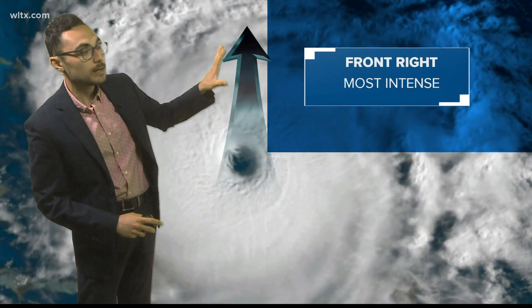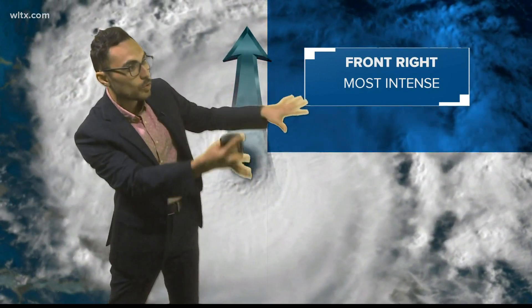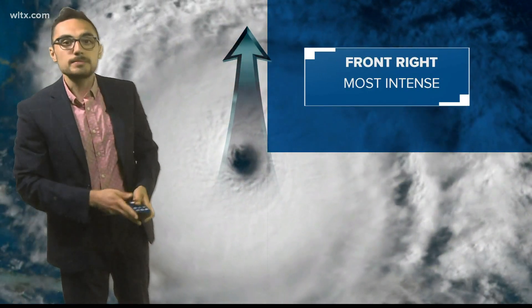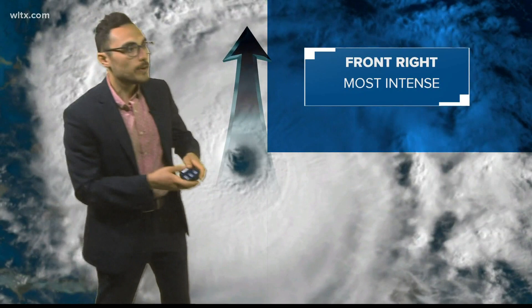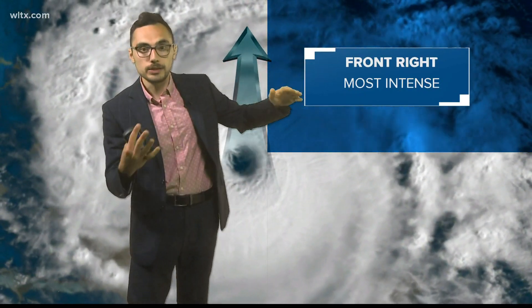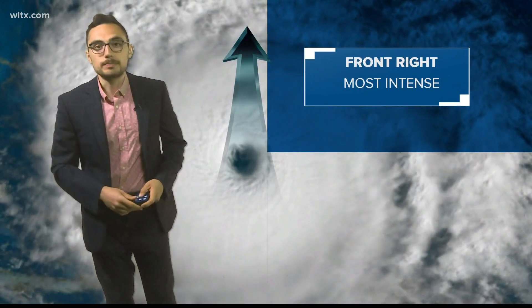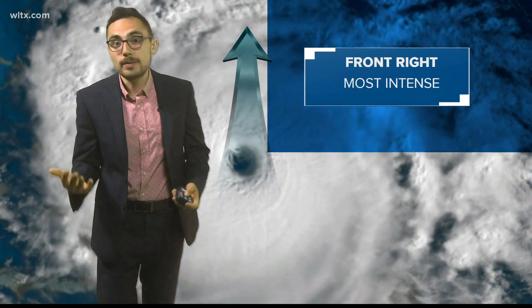The front right quadrant is going to be where you find most of that tornadic activity, because as that storm makes landfall, the winds meet up with land and you get a little bit of friction, but the upper level winds don't have that friction. So what do you get? Higher winds, more intense, higher up, and spinning. That can occasionally produce brief tornadoes that can be quite damaging.